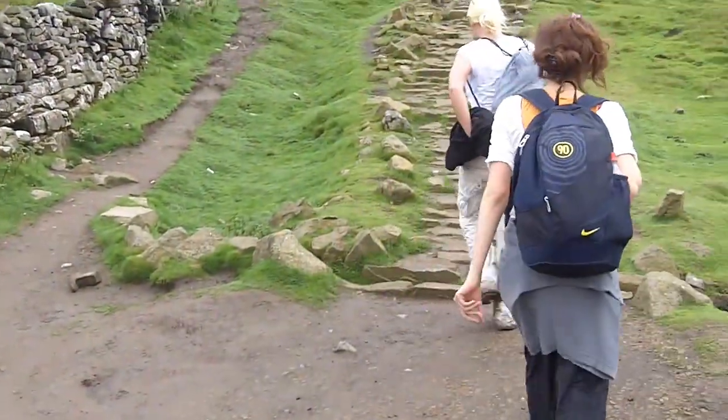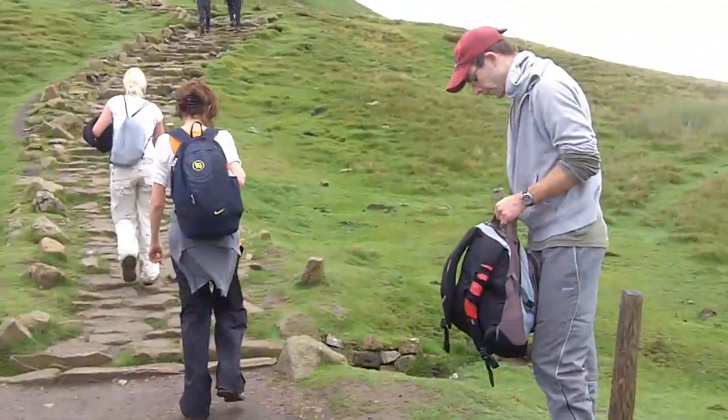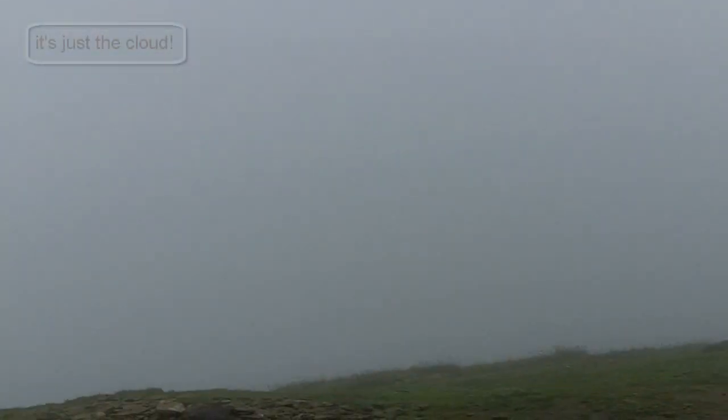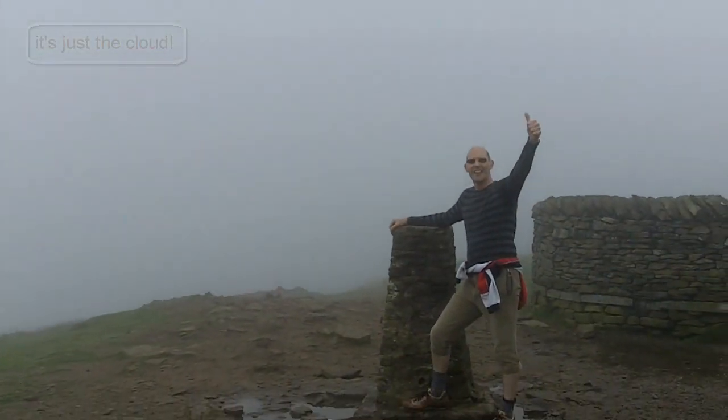It's pretty steep from now on to the top. The first trig point and the top of Pen-y-ghent.